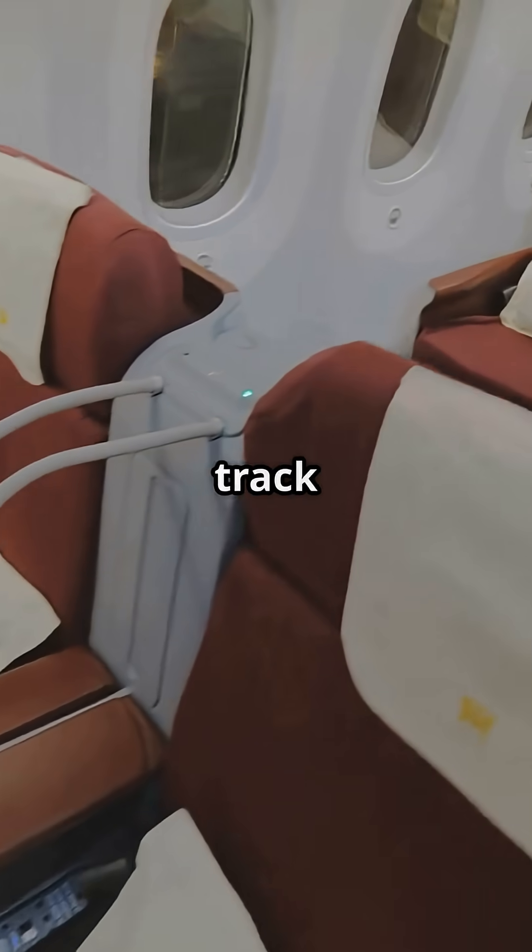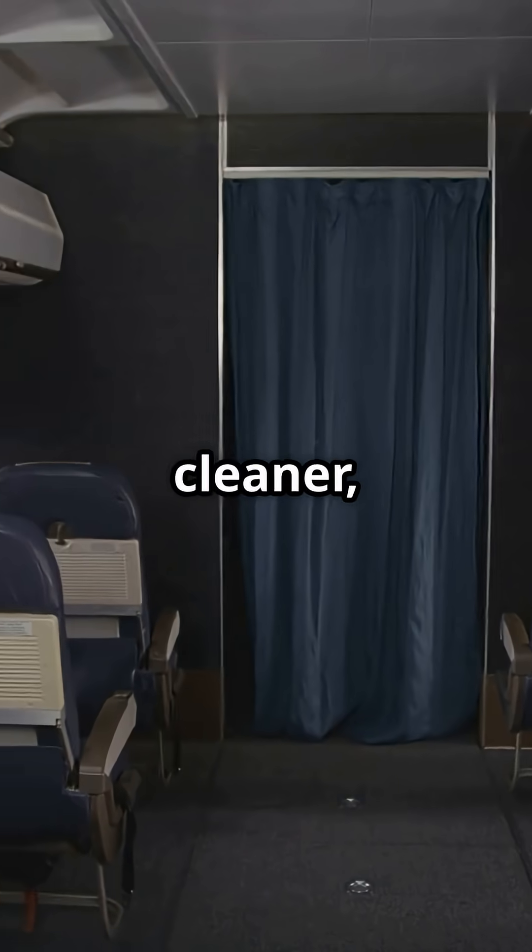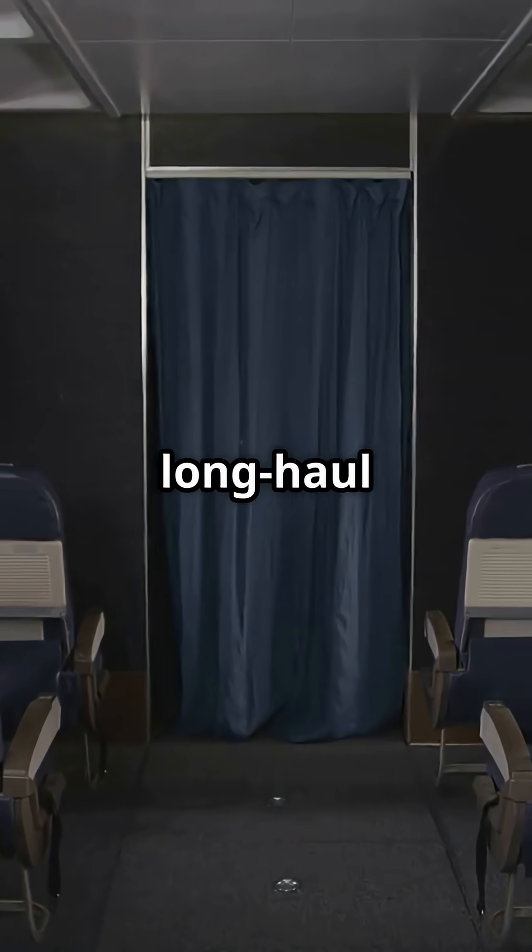Airbus usually caps the track with plastic strip covers. It hides the channels, reduces debris build-up, and gives the cabin a cleaner, flatter look, even on a long-haul turnaround.